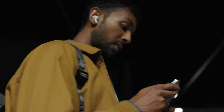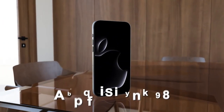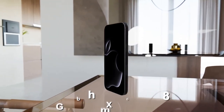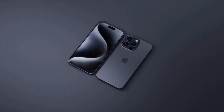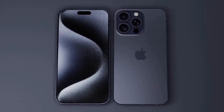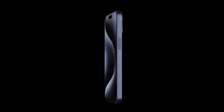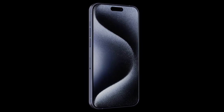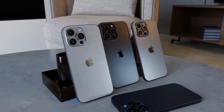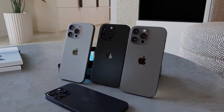First up, let's talk about the standard iPhone 16. The design remains familiar with a 6.1-inch OLED display boasting a resolution of 2532x1170. While it sticks to a 60Hz refresh rate, the new A18 chipset with 8GB of DDR5X RAM promises enhanced performance. The dual-camera setup includes a 48MP wide and a 12MP ultra-wide lens, all housed in an aluminum body, starting at $799 for the 128GB variant.